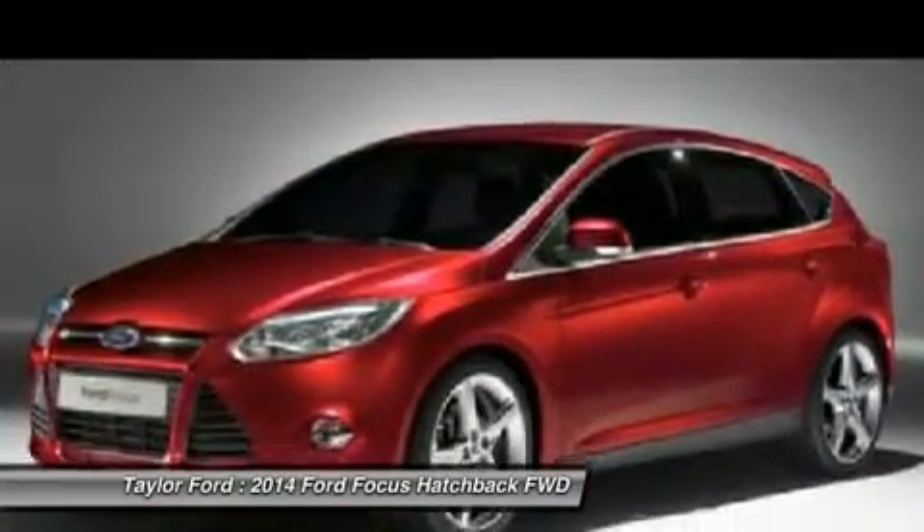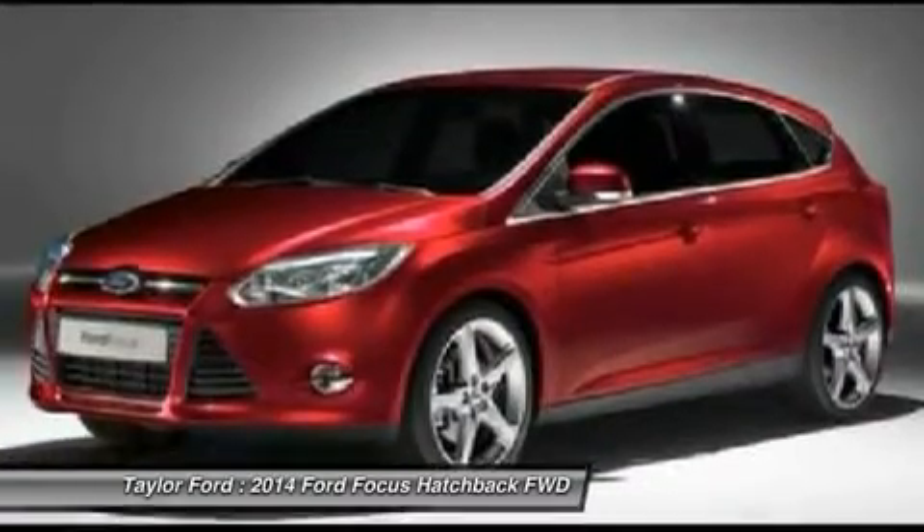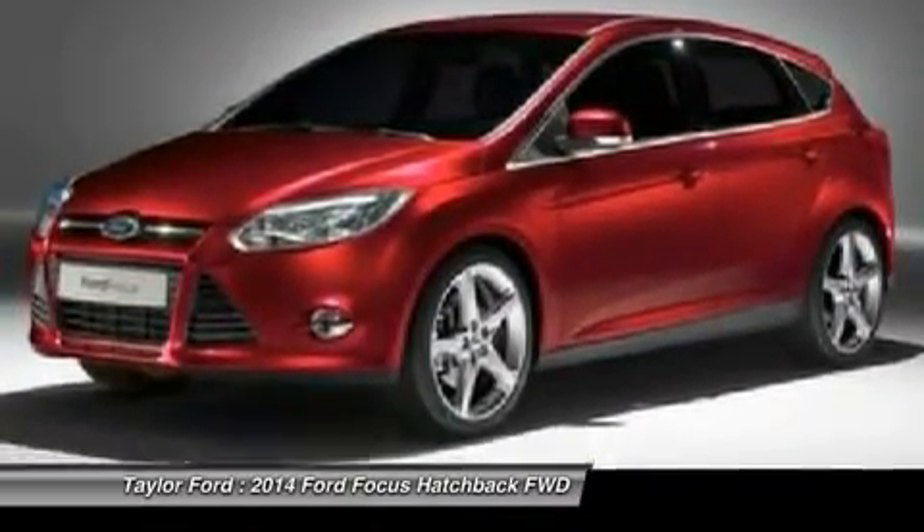Keyless start, aluminum wheels, cruise control, keyless entry. Come take a test drive today.